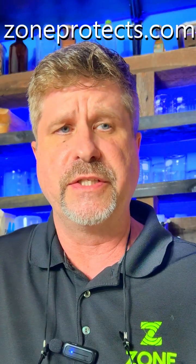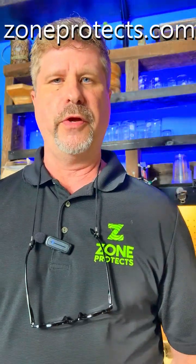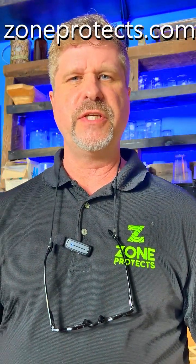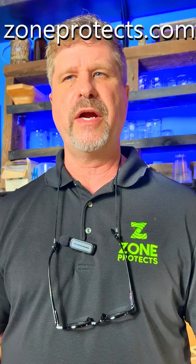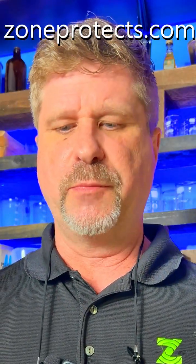Hey guys, Brian again from Zone Protects. This is episode three of Learn About Your Tick. We're going through all the most prevalent tick species in the United States, talking about where they can be found, or where they find you, and the diseases that they can spread.